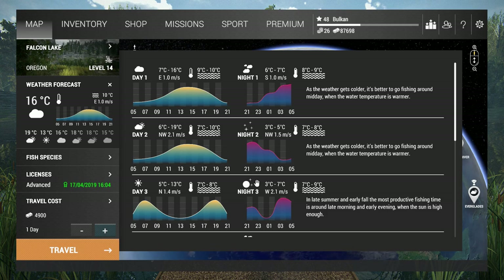Hey guys, I'm Balkan and this is another video of me playing Fishing Planet. Today I'm going to Falcon Lake, Oregon, and I want to catch some unique rainbow trout. This one is a little bit harder to catch, but I still have a very good chance with proper equipment and gear.